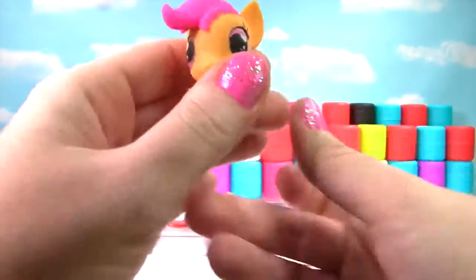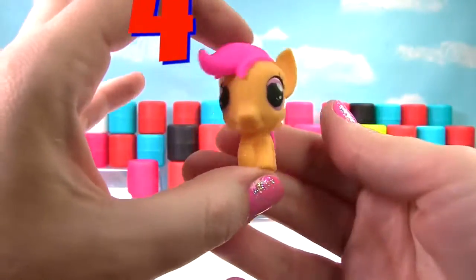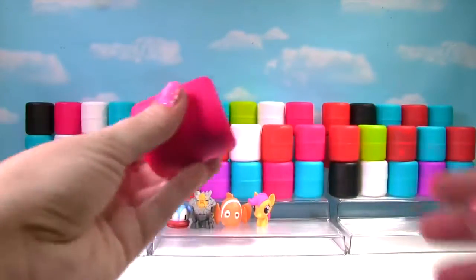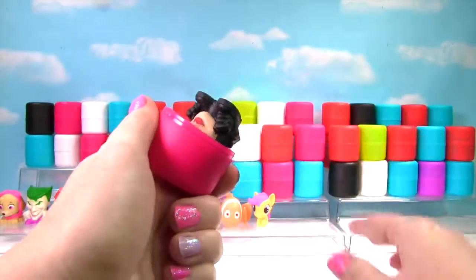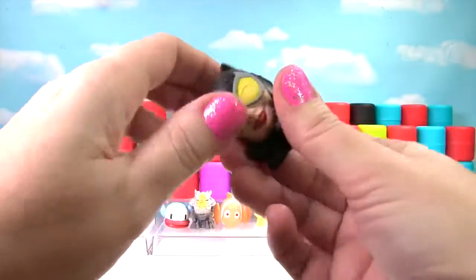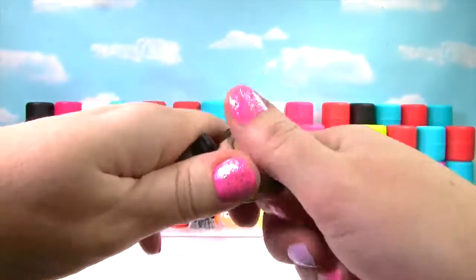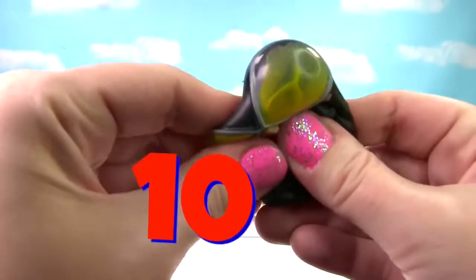It's Scootaloo from My Little Pony. Scootaloo is not very squishy and only gets a 4 on the Squish Meter! It's Catwoman and she is very squishy — she gets a 10!